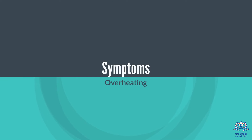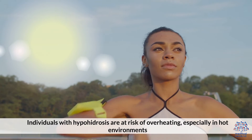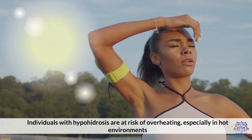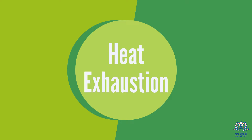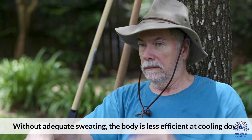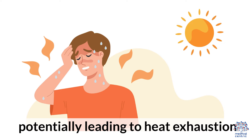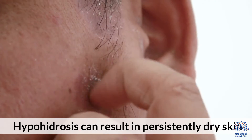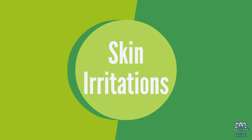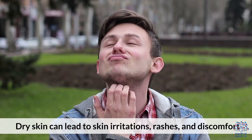Symptoms: Overheating — individuals with hypohydrosis are at risk of overheating, especially in hot environments. Heat Exhaustion — without adequate sweating, the body is less efficient at cooling down, potentially leading to heat exhaustion. Dry Skin — hypohydrosis can result in persistently dry skin. Skin Irritations — dry skin can lead to skin irritations, rashes, and discomfort.